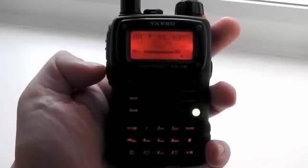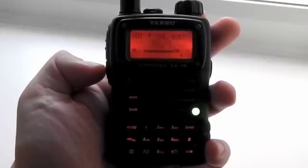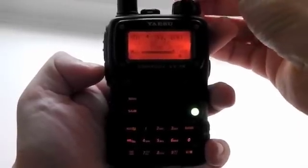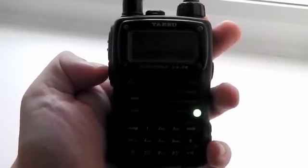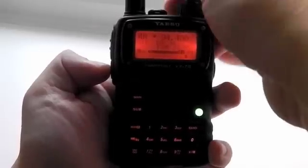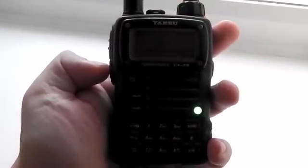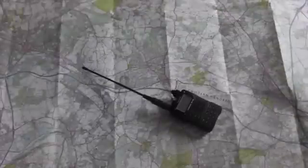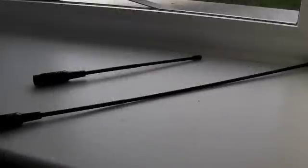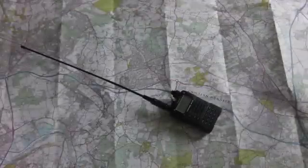As you can see now we have full signal bars on the meter reading here with the 771 antenna. To conclude, both antennas perform really, really well. The 701 is small, compact, very practical. The 771 is powerful — it's got good range, good received quality, but it's twice as long.